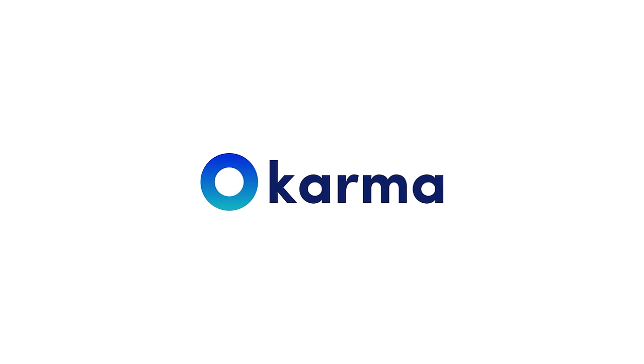So let's just go ahead and quickly go through each of these parts. Before we continue, special thanks to Karma for sponsoring this video.